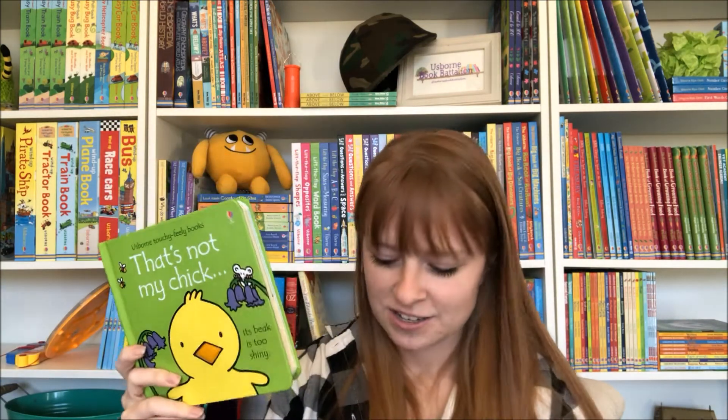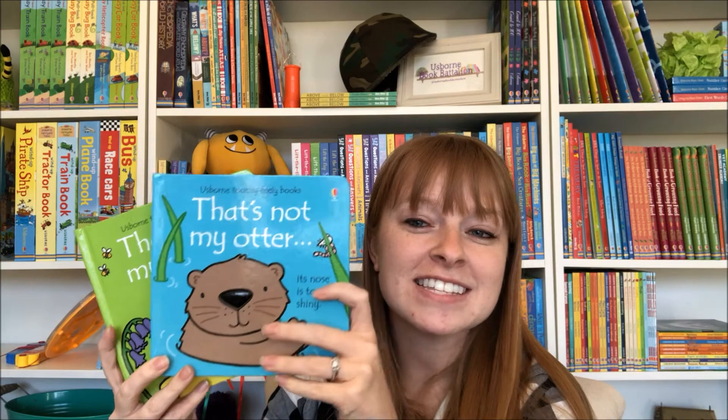So these are really, really sweet just like the rest in the series. You can find all of the That's Not My books as well as the rest of our baby and toddler books on my website at usbornebookbattalion.com. Thanks!